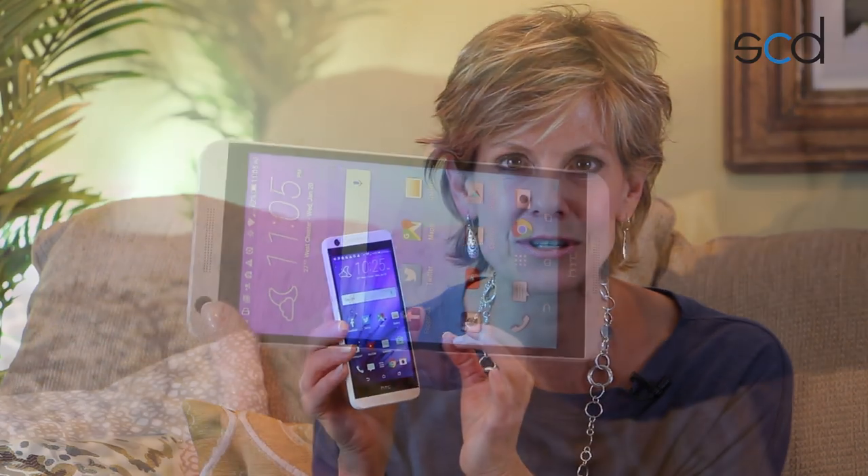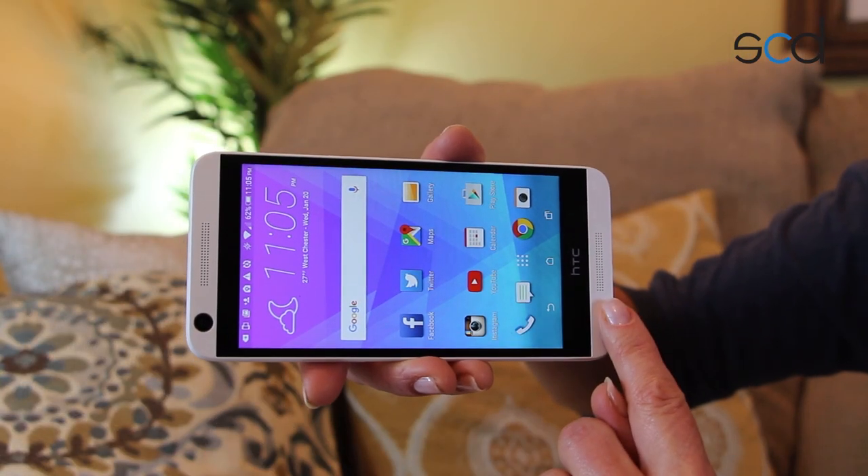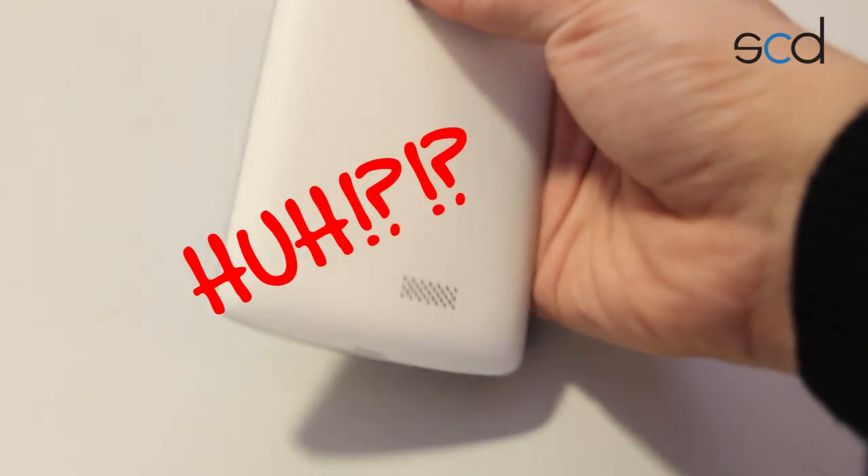You'll see on the front, the Desire 626S also features HTC's signature BoomSound speakers. These are dual speakers on the front of the phone rather than on the bottom or the back of the phone.